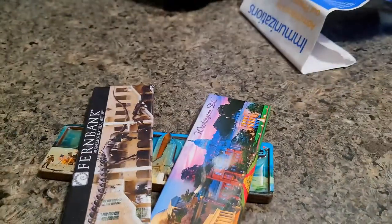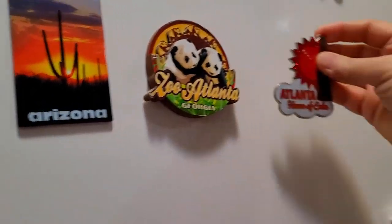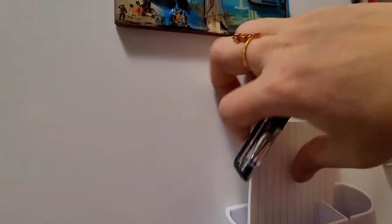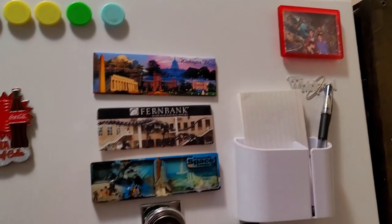All these are magnets which we collect as souvenirs wherever we go. Many we have lost and many we broke — when they fall down they break. These are a few we have saved. I also keep a notepad with a pen on the fridge so it's easy to note down missing ingredients, grocery items, or measurements of my recipes.